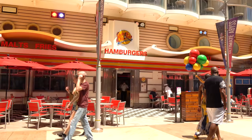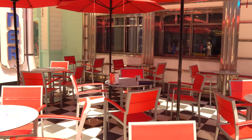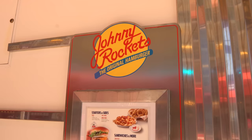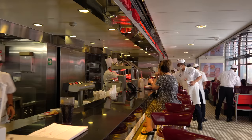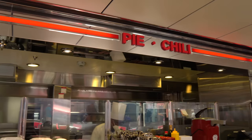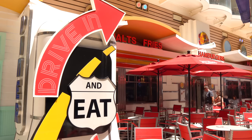Across from Playmakers is Johnny Rockets, the classic 50s-style diner available on most Royal Caribbean ships. It has a cover charge — less expensive than other specialty dining — and offers burgers, hot dogs, fries, chili fries, and milkshakes, along with great 50s and 60s songs. For breakfast only, it's complimentary — a lot of people don't know it's open or that it costs nothing extra for breakfast.